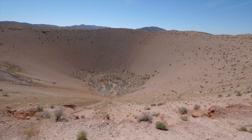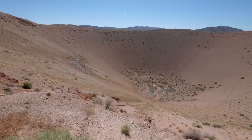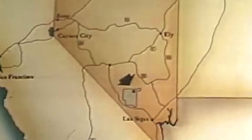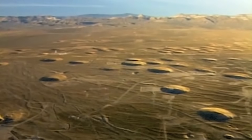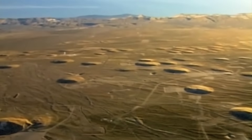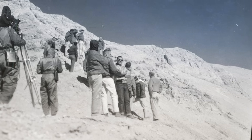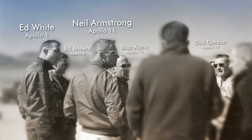This is Sedan Crater, and it was excavated by a nuclear bomb in 1962. It's part of the Nevada Test Site, an area of desert bigger than Rhode Island, located 70 miles northwest of Las Vegas. Here, the U.S. performed 928 nuclear explosions. And from 1965, they trained Apollo astronauts like Neil Armstrong and Buzz Aldrin before their trips to the moon.